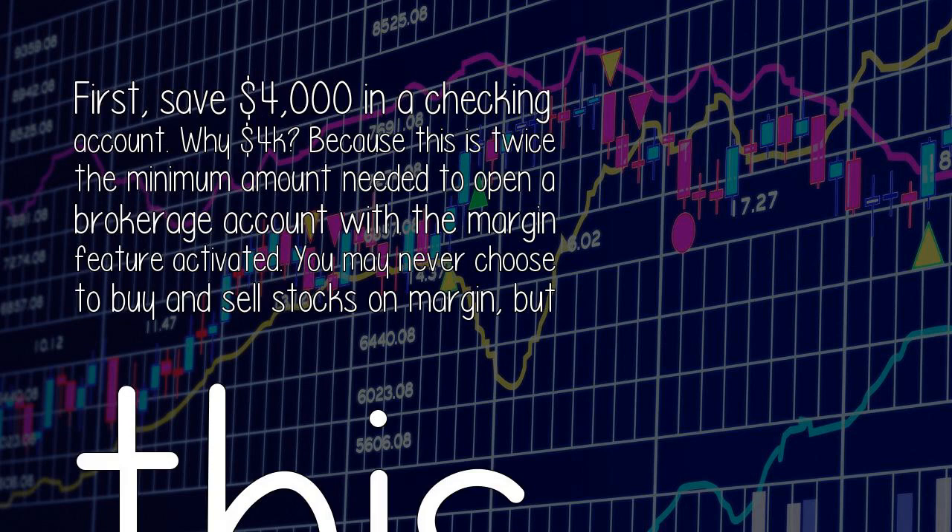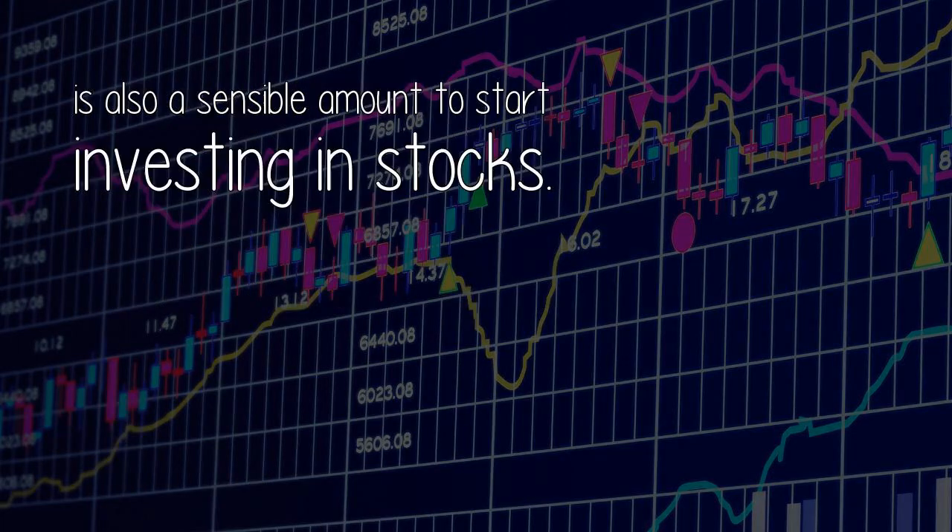First, save $4,000 in a checking account. Why $4,000? Because this is twice the minimum amount needed to open a brokerage account with the margin feature activated. You may never choose to buy and sell stocks on margin, but this is also a sensible amount to start investing in stocks.